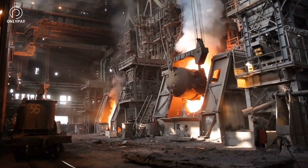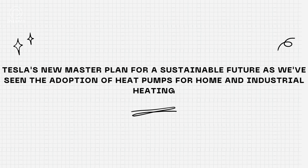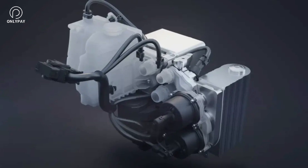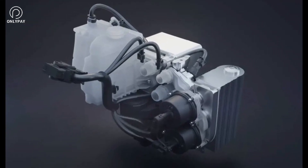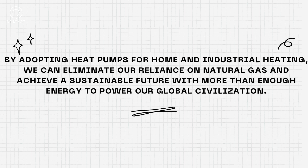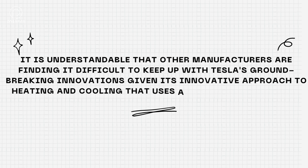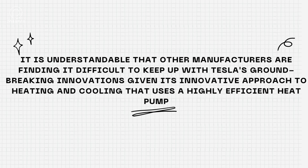Thank you for watching our video on Tesla's new master plan for a sustainable future. As we've seen, the adoption of heat pumps for home and industrial heating reveals heat pumps as a key solution for reducing fossil fuel consumption and accelerating the world's transition to sustainable energy. By adopting heat pumps for home and industrial heating, we can eliminate our reliance on natural gas and achieve a sustainable future with more than enough energy to power our global civilization. It is understandable that other manufacturers are finding it difficult to keep up with Tesla's groundbreaking innovations given its innovative approach to heating and cooling.